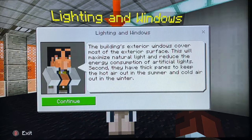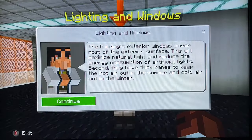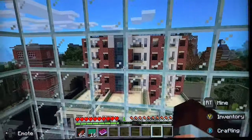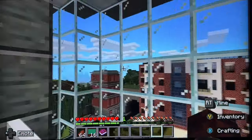Lighting and windows. They have thick panes to keep the hot air out in the summer and the cold air out in the winter. There you are — some good quality windows. More views there for you to admire.